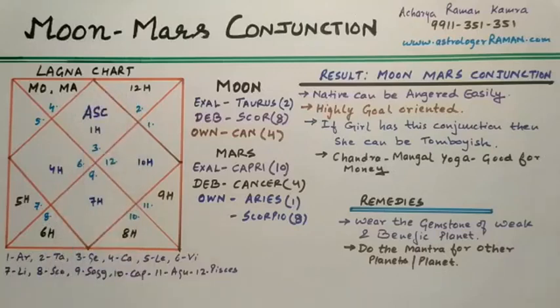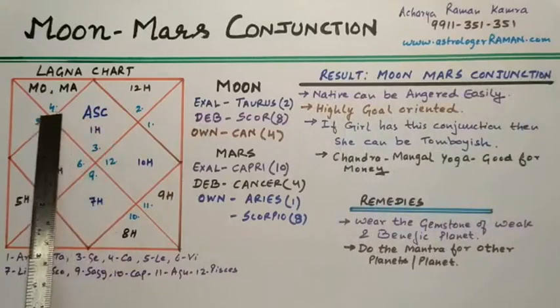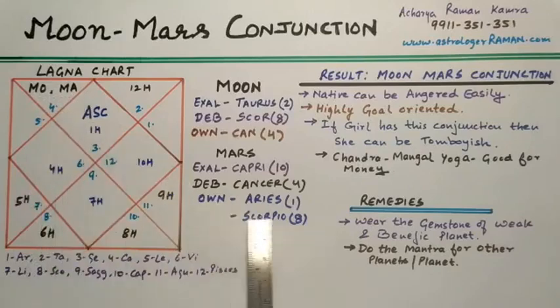Now, according to the modern point of view, let us look at the results when Moon and Mars are in conjunction or in one house. As you can see here, Moon and Mars are in the second house, where Moon is in its own sign and Mars is debilitated, as the sign is Cancer.